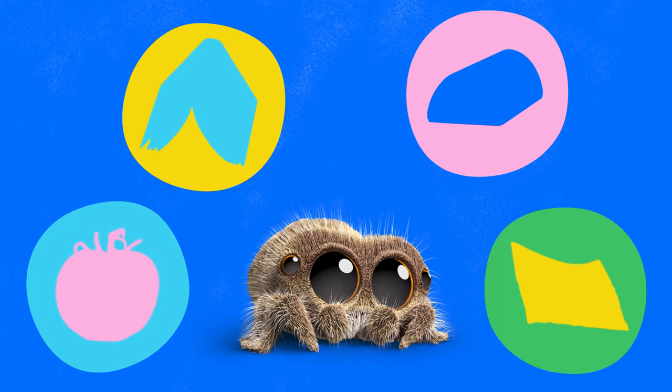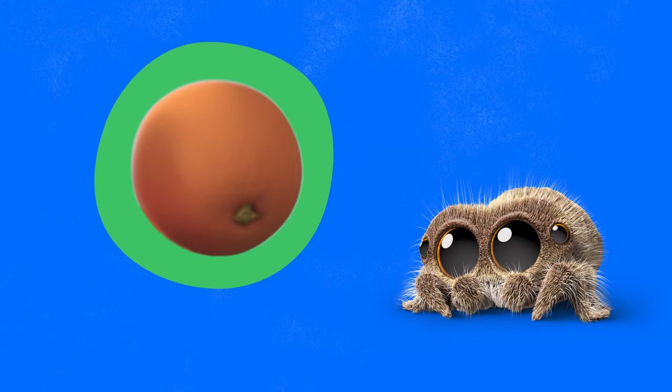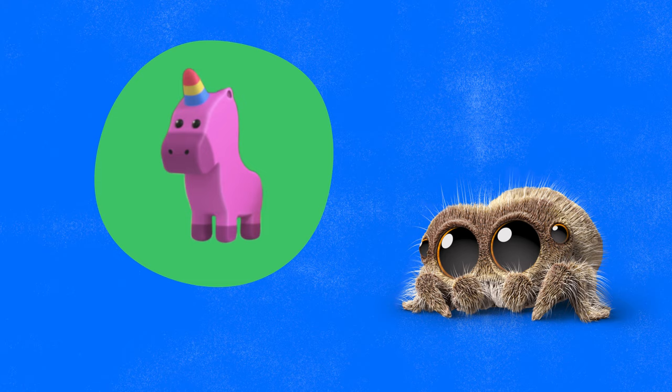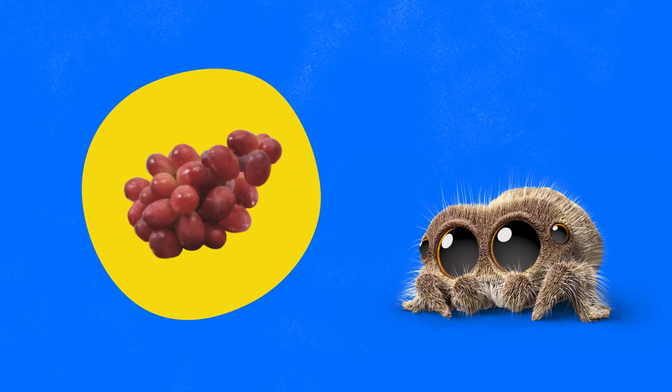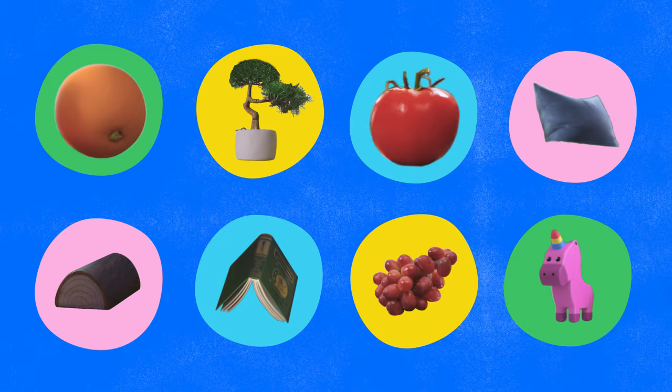Did you have fun with our I Spy game? You did such a great job! We found lots of cool stuff. Do you remember all the things we saw? First, we found an orange. Then, we found a tree to hide behind. Next, we found a big red tomato. And then we found a really soft pillow. Next, we found Avocado's chew toy — it was shaped like a unicorn. We found a whole bunch of grapes, and Bodhi turned all different colors. Next, we found a book. Last, we found a toy log — it might be just a toy, but Lucas thinks it's just right. I am so proud of you. We found so many things together. Let's play again soon. Bye!